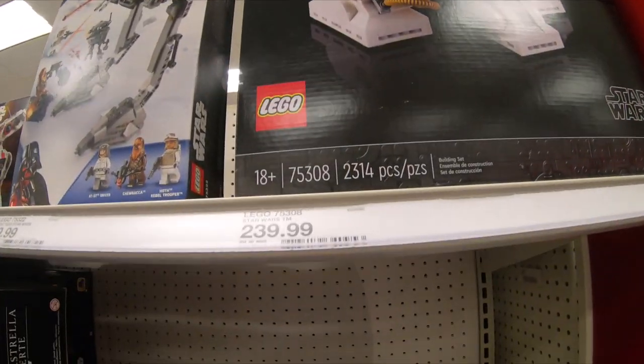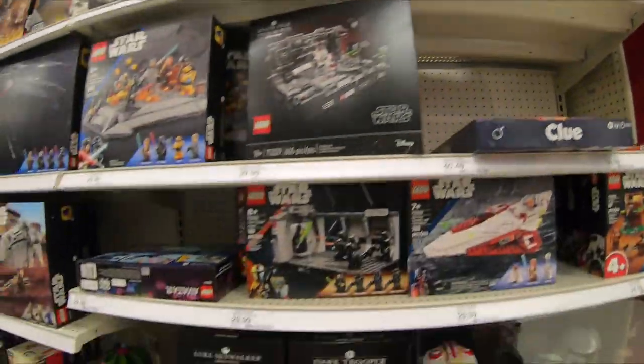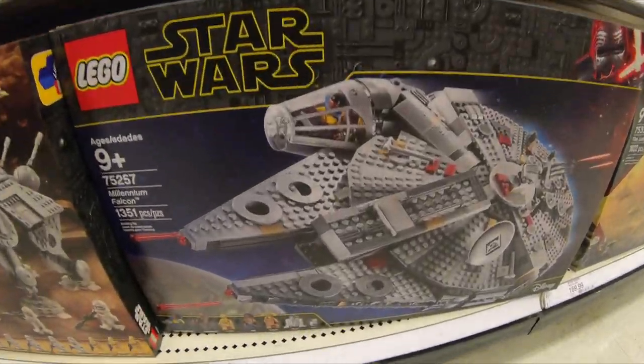How long will it take to do R2-D2? Millennium Falcon.